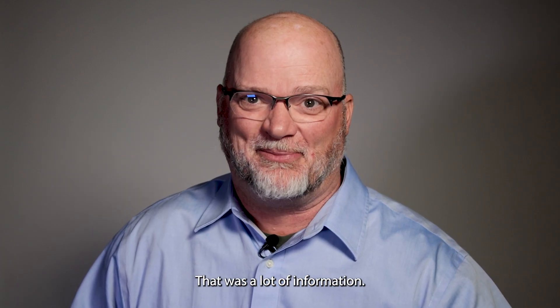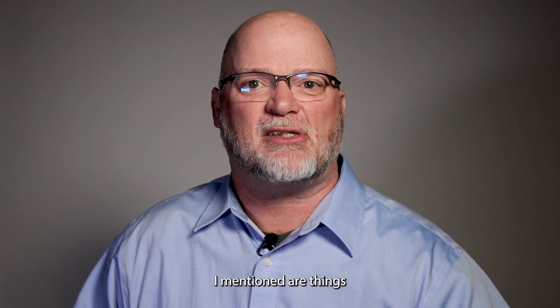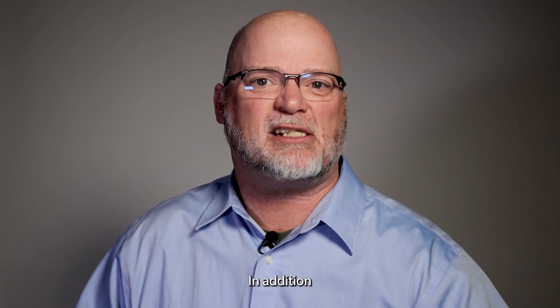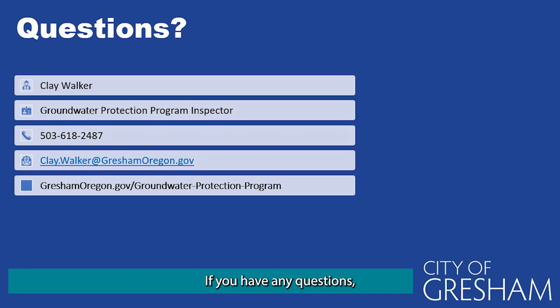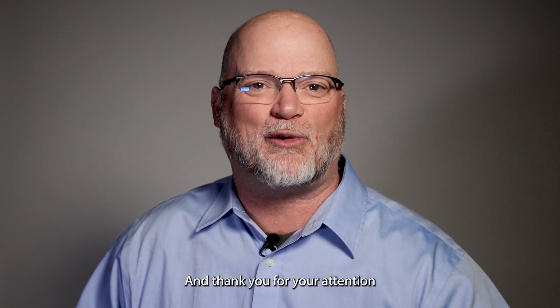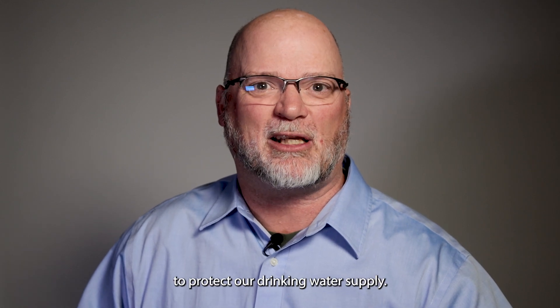That was a lot of information. Many of the required program elements I mentioned are things the City can help with. In addition to this online training that can be taken annually, we also offer on-site training and materials such as spill kits, spill mats, and storage pallets. We are here to help, so please think of us as a resource to help keep our drinking water safe. If you have any questions, please contact us at any time using the information on your screen. Now that you've completed the training, the last step is to fill out the form located on the groundwater protection page to document you've done your part. Thank you for your attention and for partnering with us to protect our drinking water supply.